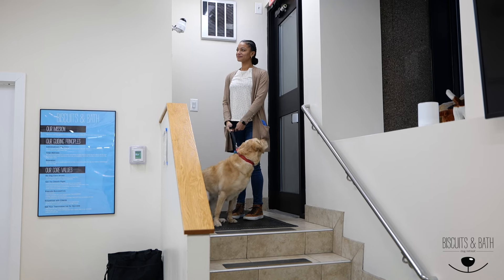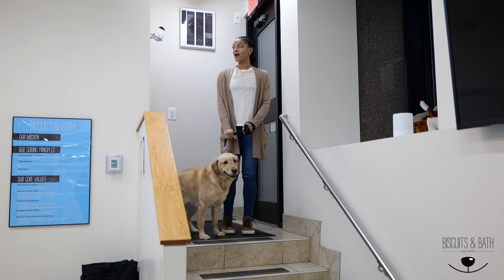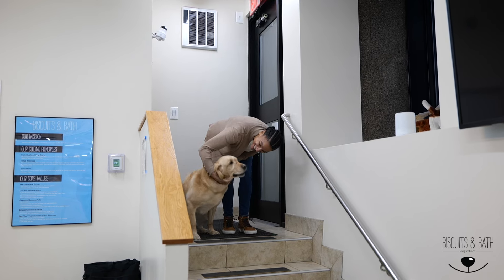Wow, it's so clean and bright in here. I wonder how they keep the air so fresh. I think my dog's really gonna love it here. A home away from home.